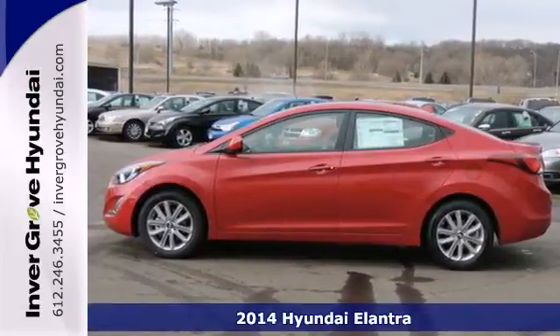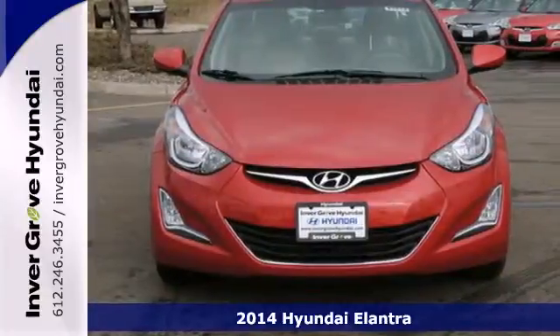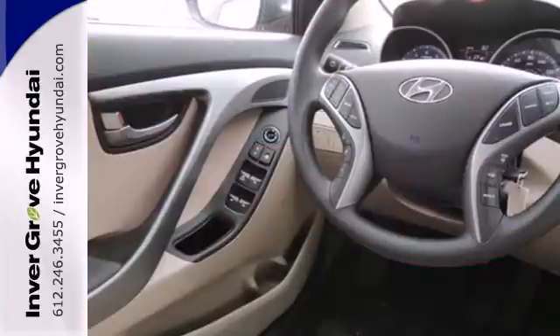Here's a 2014 Hyundai Elantra — it's the vehicle you've been dreaming about. With over 100 cubic feet of interior space, the vehicle stability management system, remote keyless entry, daytime running lights and cruise control, you are surrounded in comfort and convenience.